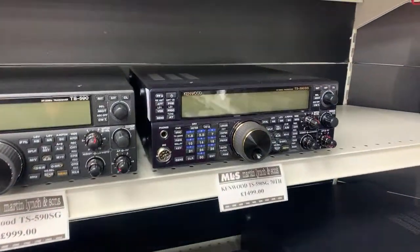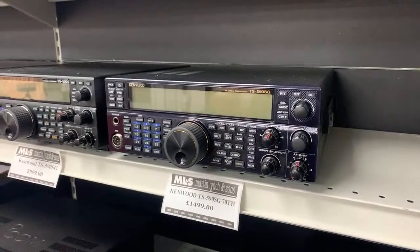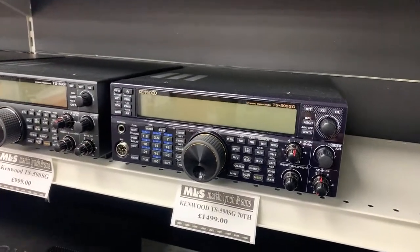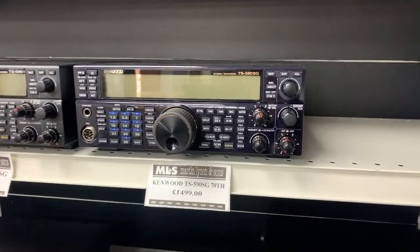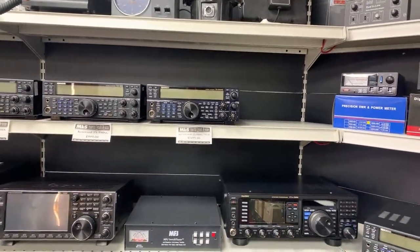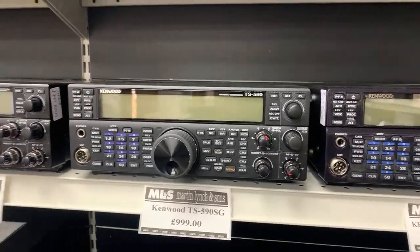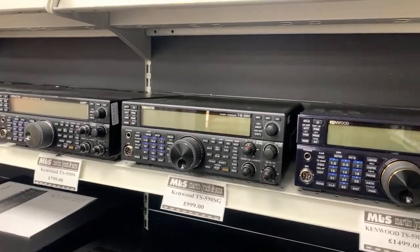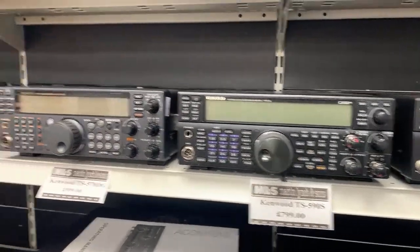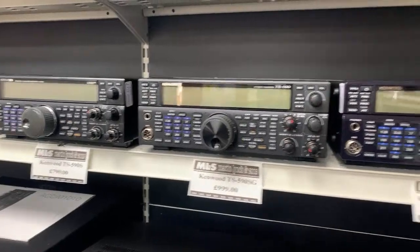We've got a nice Kenwood line-up here. There's a TS-590SG 70th Anniversary limited edition — one of only about 200 made, with gold detailing and piano black finish — at £1,499. If you just want the performance without the limited edition, there's a regular 590SG at £999 with improved DSP, CW decode and improved screen. And there's also a 590S, plus a 570DG — quite a nice generational line-up.